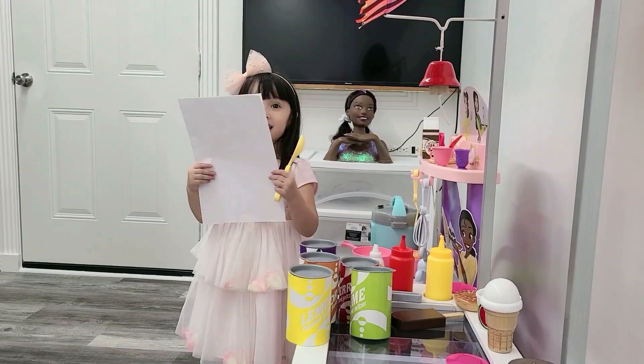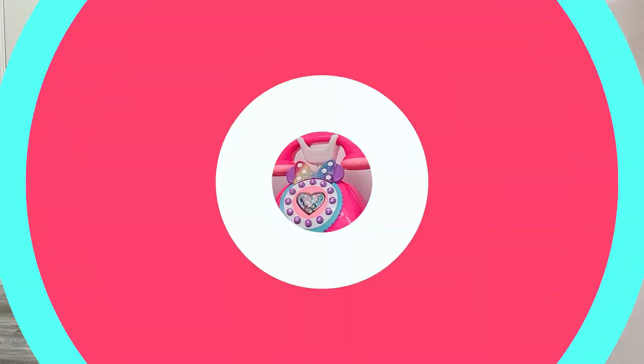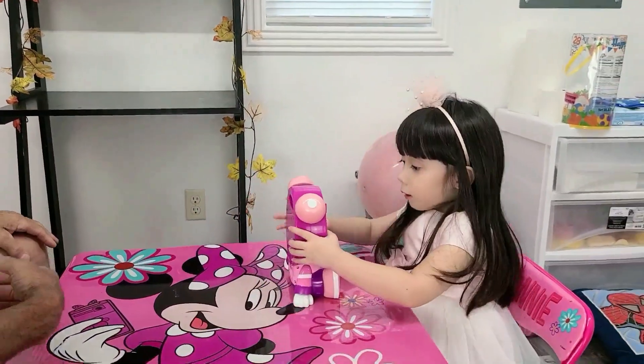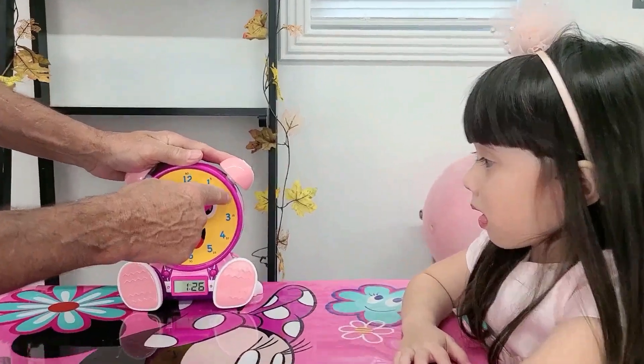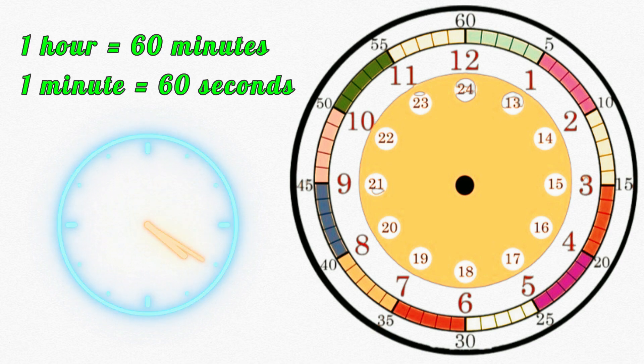Can you teach me at a time? Okay. Yay! There's your clock. We measure time using clocks. One hour has 60 minutes. One minute has 60 seconds.